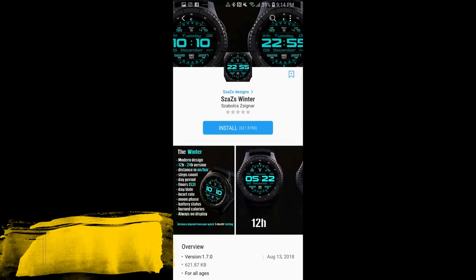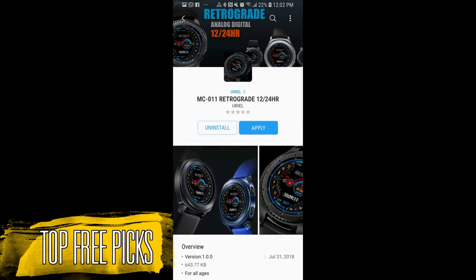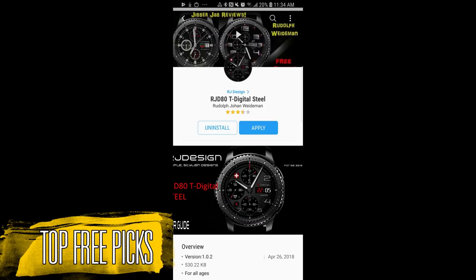Hey guys, welcome back to Jibber Jabber Views and I hope you've all been enjoying your weekend and you're also ready to pick up a bunch of free watch faces from my weekly top picks. And I always like to mention that while the faces I show you today are free, they could switch back to paid versions at any time, so if you like any of these then I recommend you go pick them up as soon as you can.